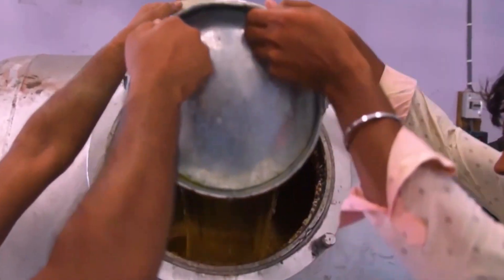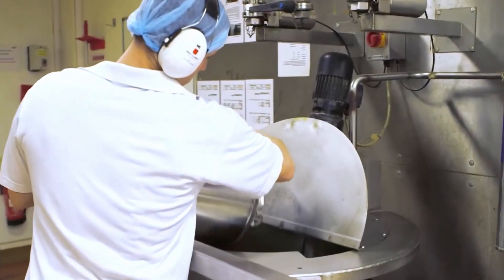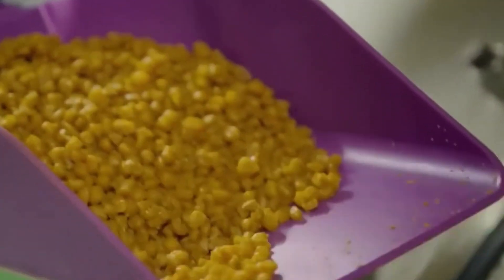Next, the corn enters enormous pressure cookers, where it's mixed with water and a secret blend of flavoring agents. Cooked slowly over three hours, the kernels absorb moisture and flavor until they reach about 30% moisture content.